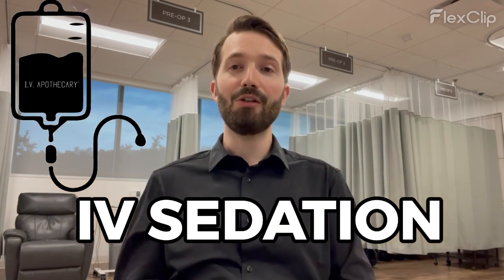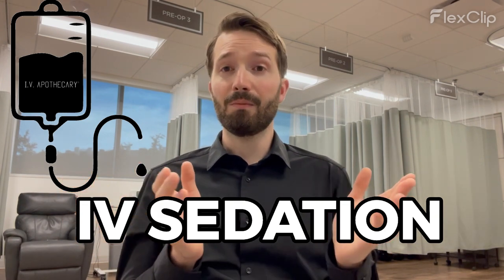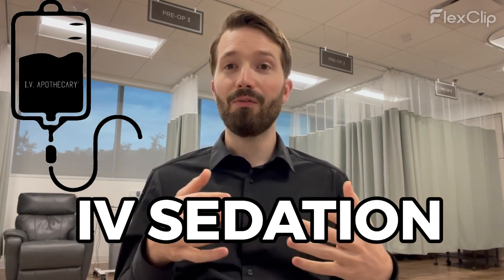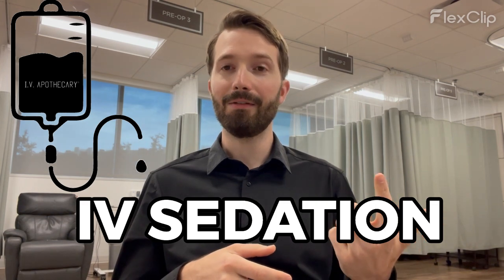The next kind of anesthesia is IV sedation. This is the most common way patients are sedated for cataract eye surgery across the country — it's what I did before I started working here, and it works very well. You'll need an anesthesiologist or a nurse anesthetist to administer medications through the IV, using some of the same medications we use orally but in IV form.